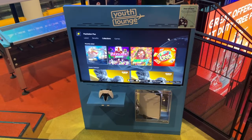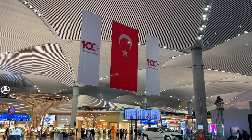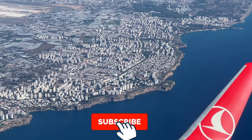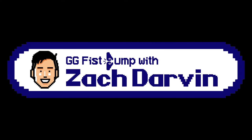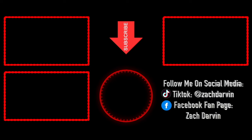And those guys are the video game related things I saw sa Istanbul Airport. What do you guys think of the video game prices dito sa Turkey, and will you be visiting the Youth Lounge during a layover here at Istanbul? Let's talk about that in the comments down below. If you found this video helpful, interesting, or entertaining, please leave a like and subscribe to my channel, then hit that notification bell for more video game related vlogs just like this. Again, I'm Zach and this is GigaPixel, and with that I'll see you all.